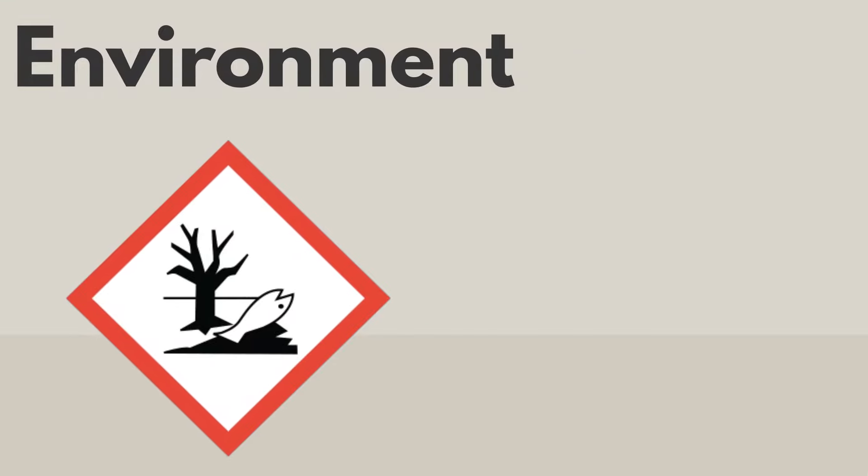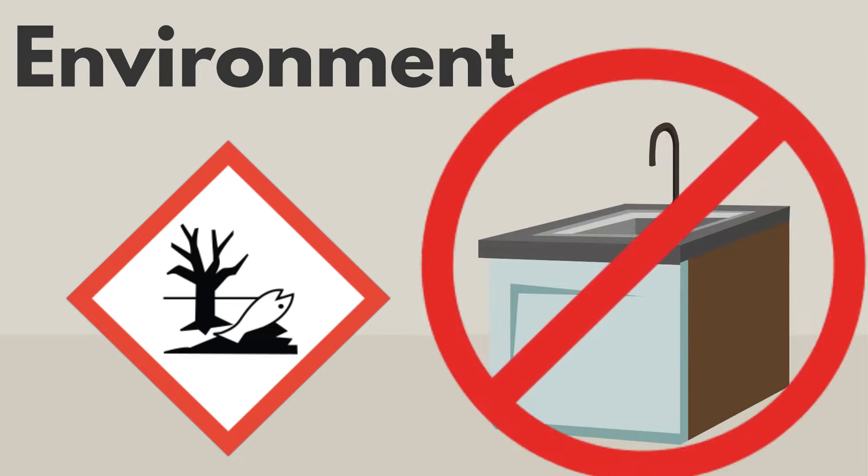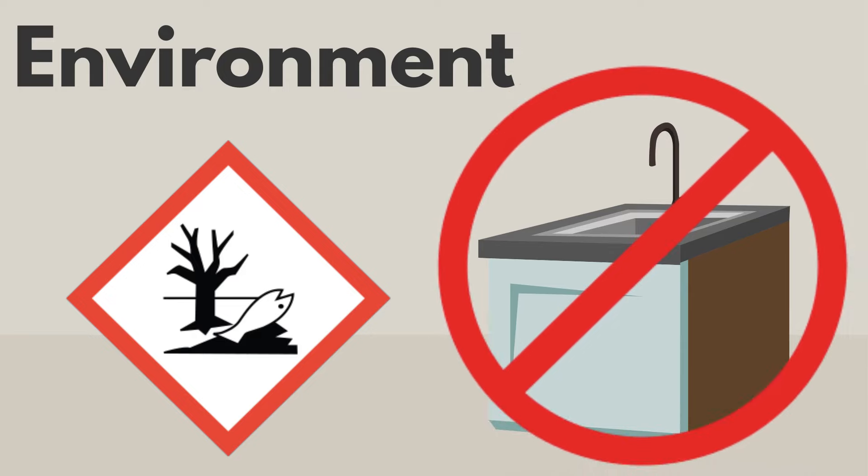The environment pictogram is used on products that can harm waters. Products with this pictogram should not be poured down the drain, as they can cause damage in rivers and lakes.